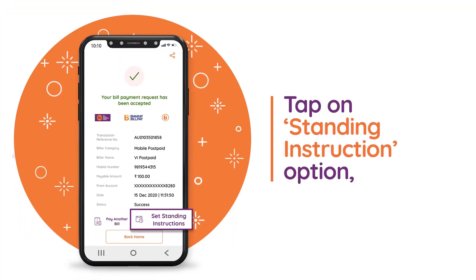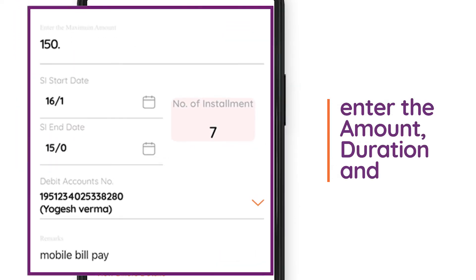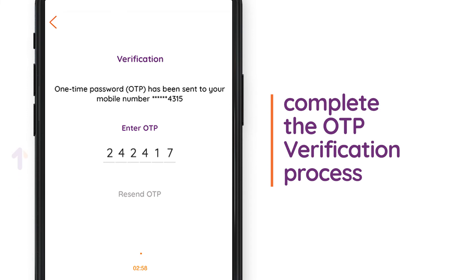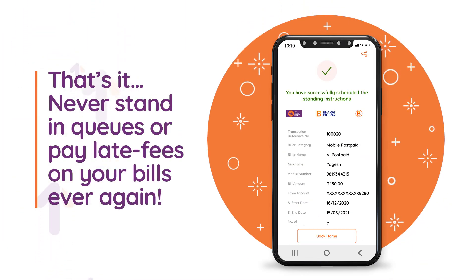Tap on the standing instruction option, enter the amount and duration, and complete the OTP verification process. And that's it — never stand in queues or pay late fees on your bills ever again.